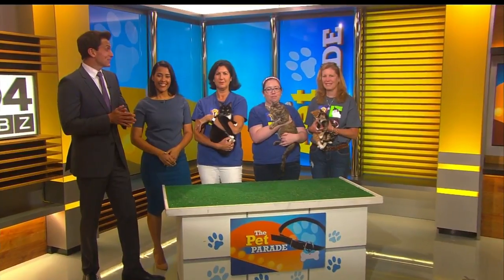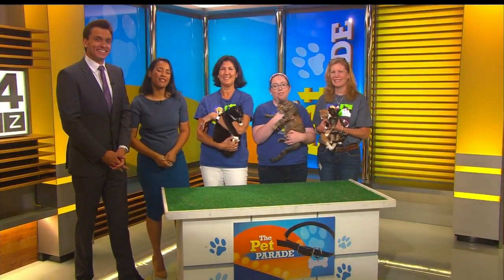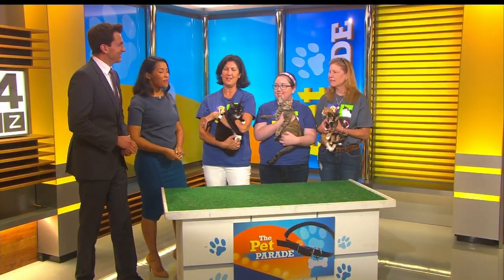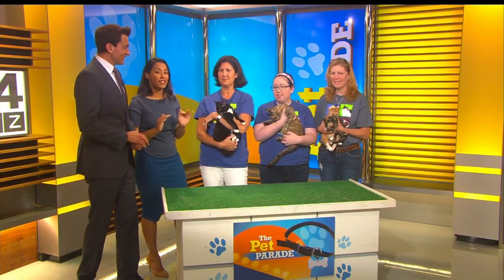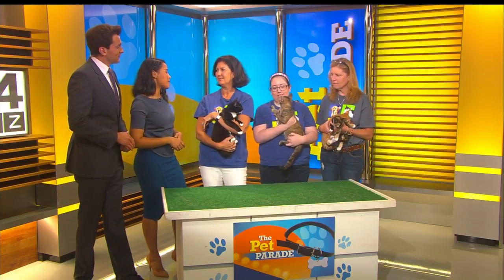We have some serious catitude in this week's Pet Parade! Our friends from Medfield Animal Shelter are joining us this morning. These are the most well-behaved cats we have seen on Pet Parade in recent weeks. They're beautiful. Tell us about your organization and what makes it different?